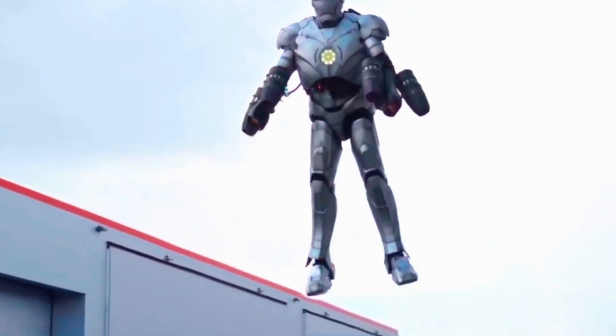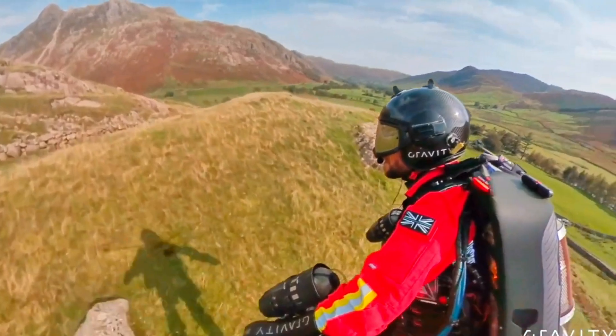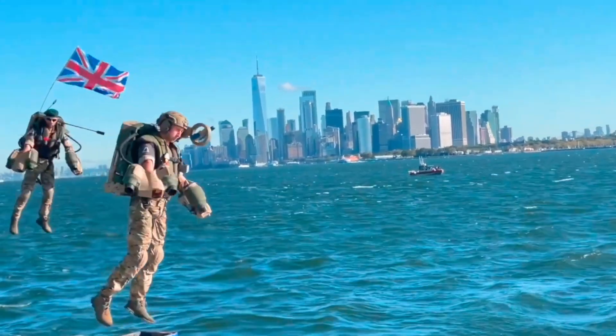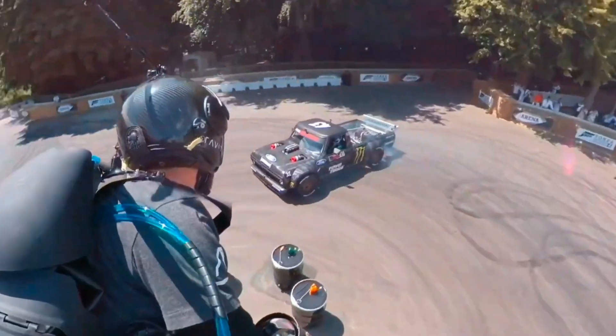While the jet suit offers thrilling flight capabilities, safety remains a priority. Pilots typically fly low over soft terrain like water or grass to reduce injury in case of a fall, which the team compares to a motorcycle crash in terms of risk.